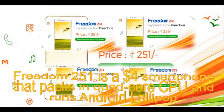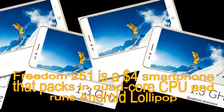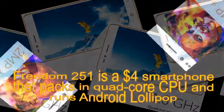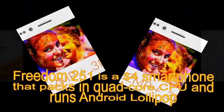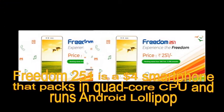Freedom 251 is a $4 smartphone that packs in a quad-core CPU and runs Android Lollipop. India's Ringing Bells has unveiled what is being touted as the country's most affordable smartphone. Dubbed Freedom 251, the Android-powered device carries a price tag of 251 Indian rupees, which translates into just under $4 at current exchange rates.